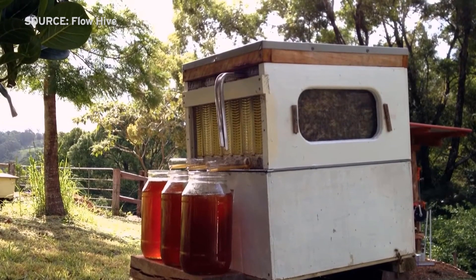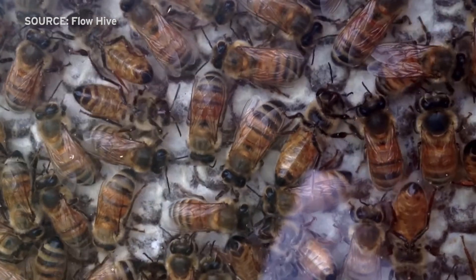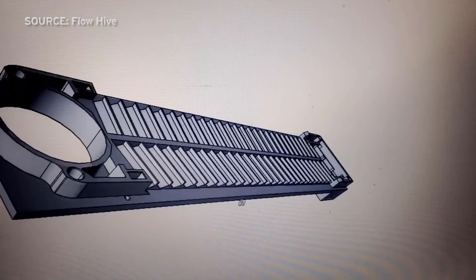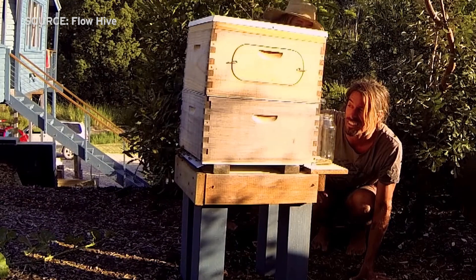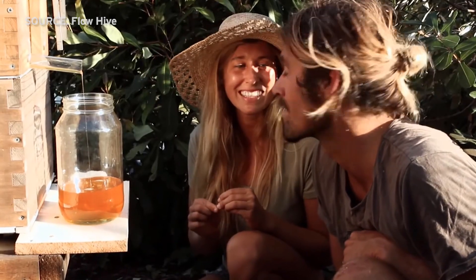When they were ready to go in early 2015, the Andersons turned to a crowdfunding website with the goal of raising $70,000. Instead, they raised more than $12 million. Now, a little more than four years later, the Andersons say there are more than 65,000 flow hives in more than 130 countries.